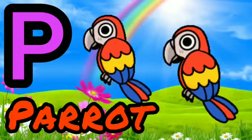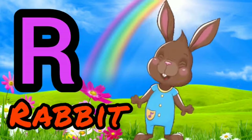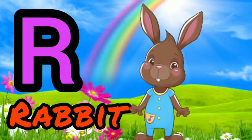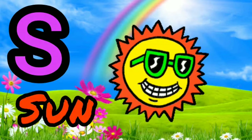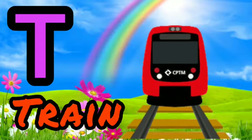B for Parrot. Q for Squid. R for Rabbit. X for Run. T for Trade.